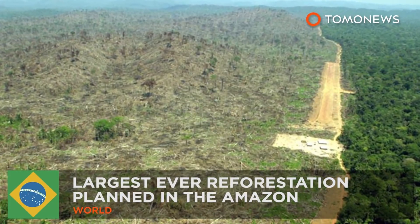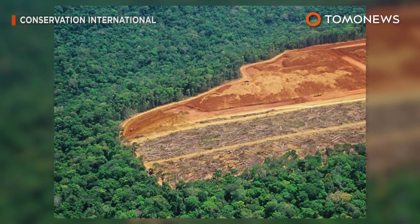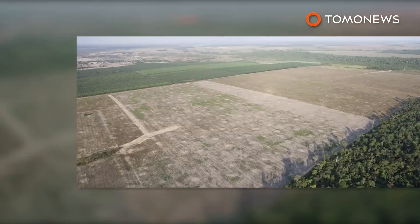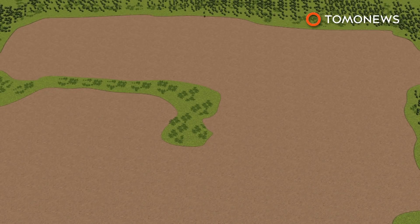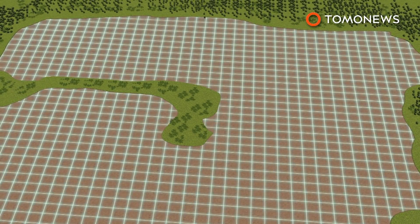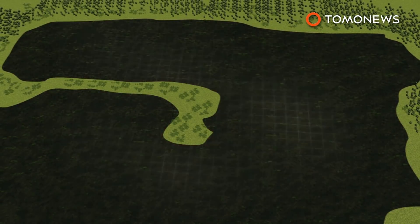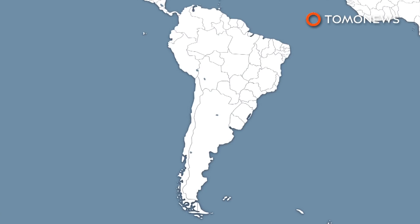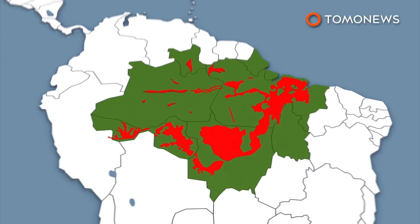Largest ever reforestation planned in the Amazon. A project in the Amazon rainforest is aimed at using a new technique to plant trees in the largest ever tropical reforestation. Conservation International plans to restore 70,000 acres of land cleared for grazing with 73 million trees in the Brazilian Amazon.